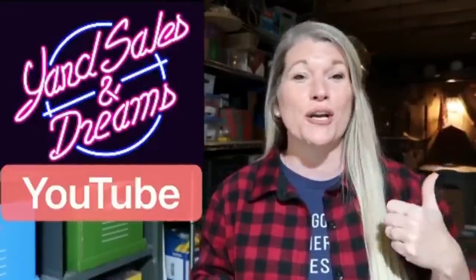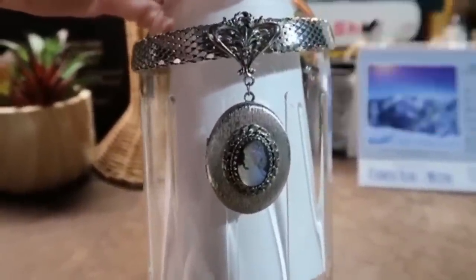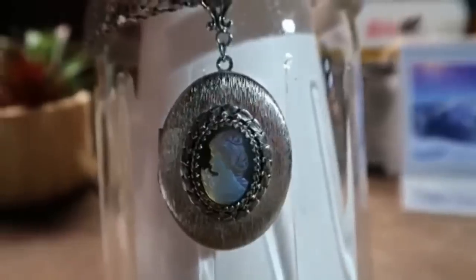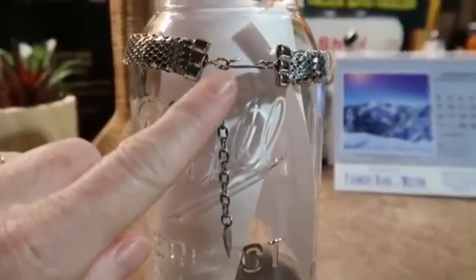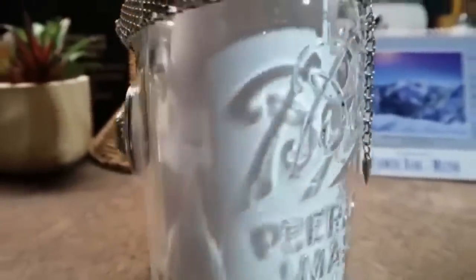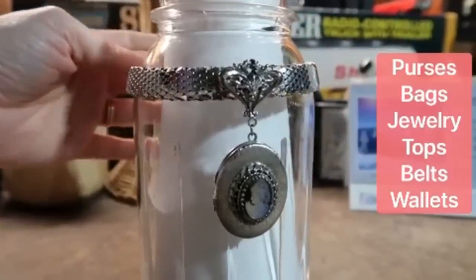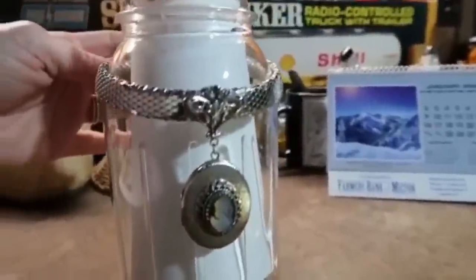Hey, how you doing? I'm Danielle, an eBay reseller with a YouTube channel called Yard Sales and Dreams. I'd love for you to go check it out after you're done watching this video. My bolo is this Whiting and Davis choker cameo locket — I picked it up for $3 and sold it for $60. Look how gorgeous that cameo is when it shifts in the light. This was made in the 70s by Whiting and Davis. You can see their closure on the back and their maker name. Whiting and Davis made all sorts of accessories — their signature is the mesh, and I have an example here of a wallet that shows that signature mesh.